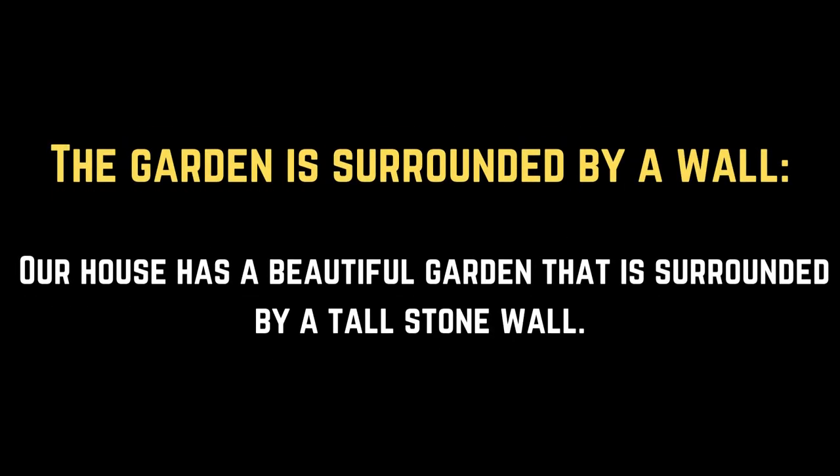The garden is surrounded by a wall. Our house has a beautiful garden that is surrounded by a tall stone wall.